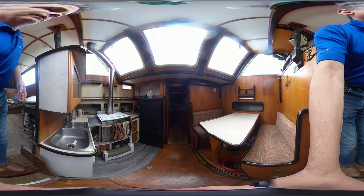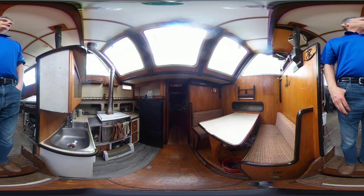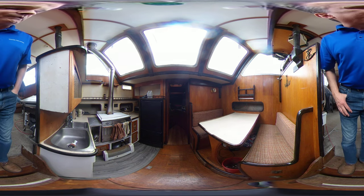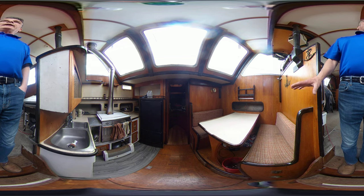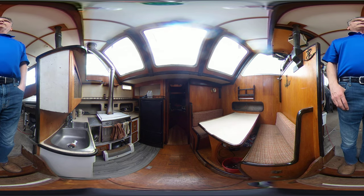Here we have a nice galley area. The large fridge is a new addition — it's got the freezer on the bottom. We have a diesel oven and a nice big double sink. We've got a dinette, and we have an electric head up front in the v-berth area.